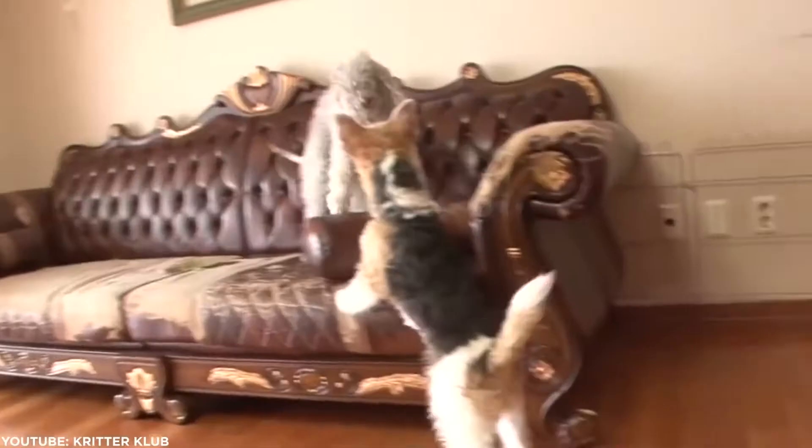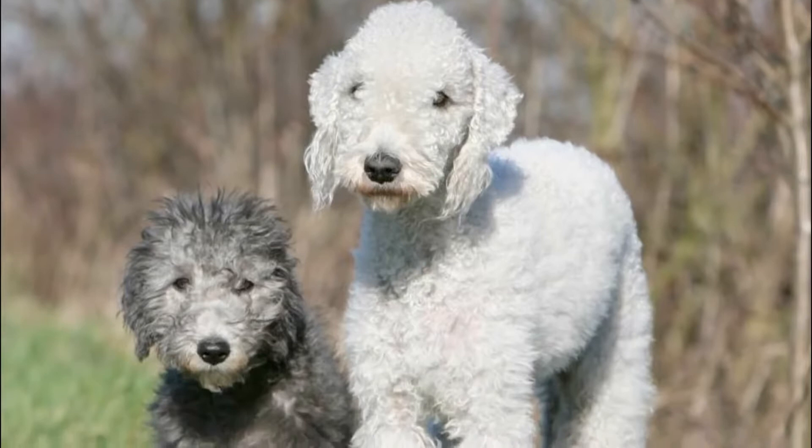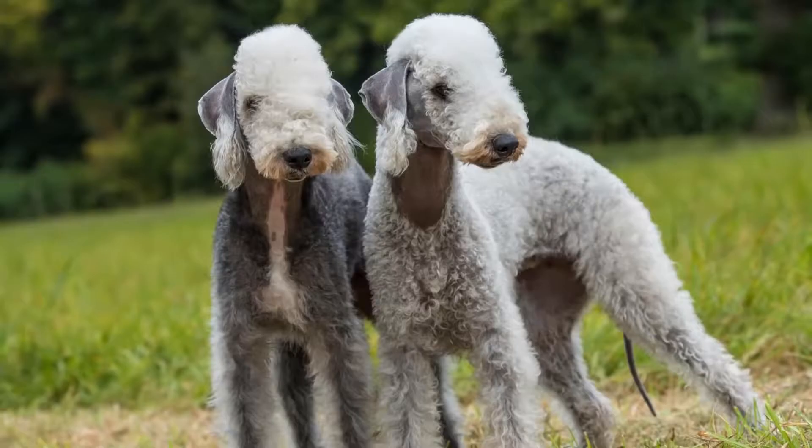Therefore, a little daily exercise goes a long way with the Bedlington. The last thing you want is a bored terrier, or else they'll resort to chewing, barking, and digging. They become quite attached to their loved ones, so leaving these dogs alone may lead to destructive behavior.